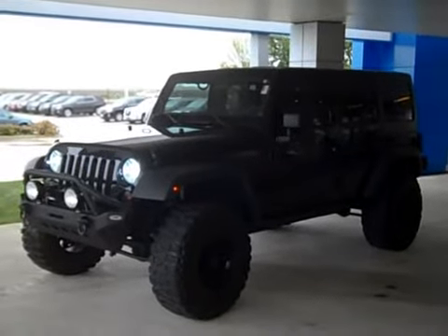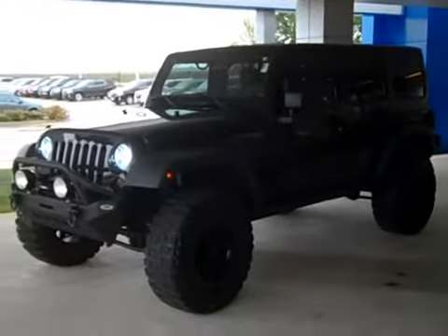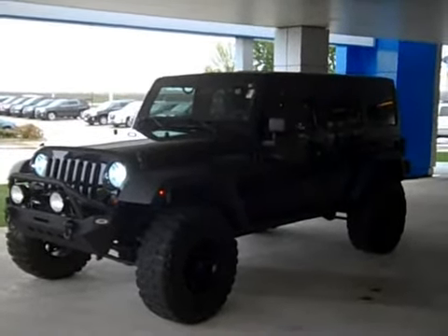Hello everybody, it's Nick here at Shimmer Chevrolet and Buick in Mendota, Illinois. Be sure to check us out at ShimmerGM.com. Today I'm going to be doing a quick walk around for you of this really awesome 2012 Jeep Wrangler Unlimited.